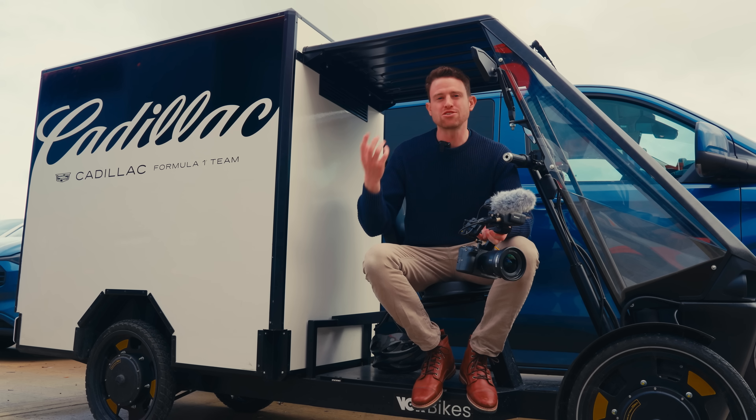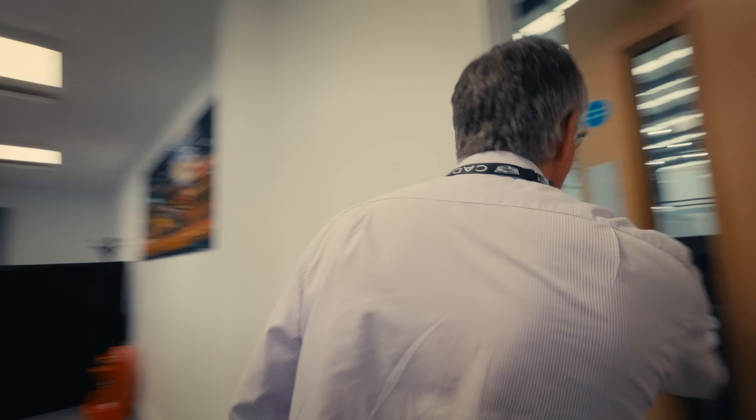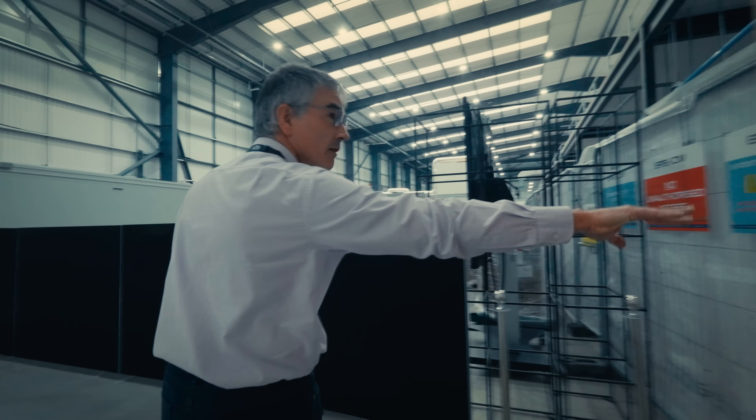We figured the most illustrative way to narrow down the question of how you build a Formula One car is to show you the place where it's getting built. Let's go check it out.